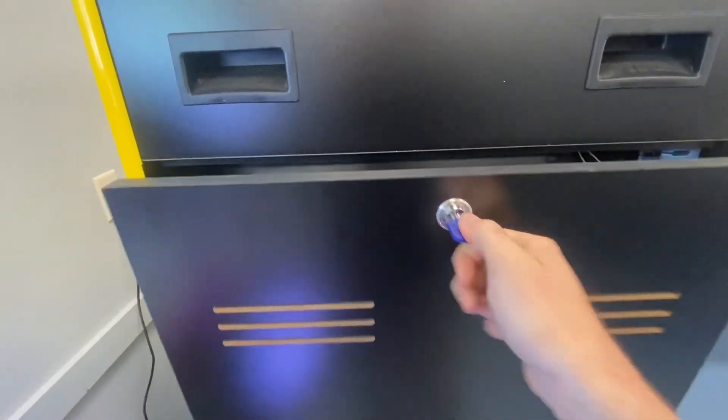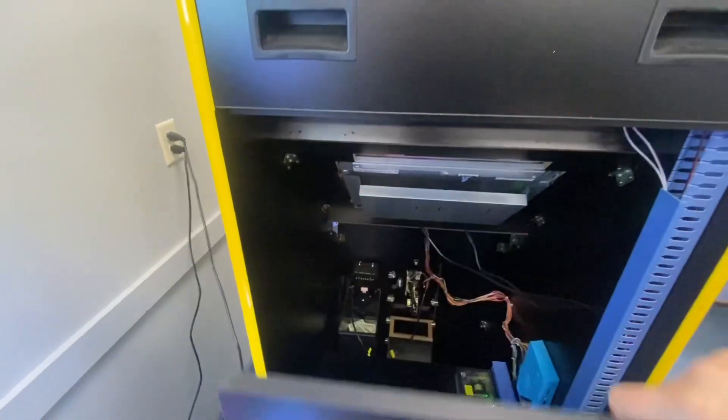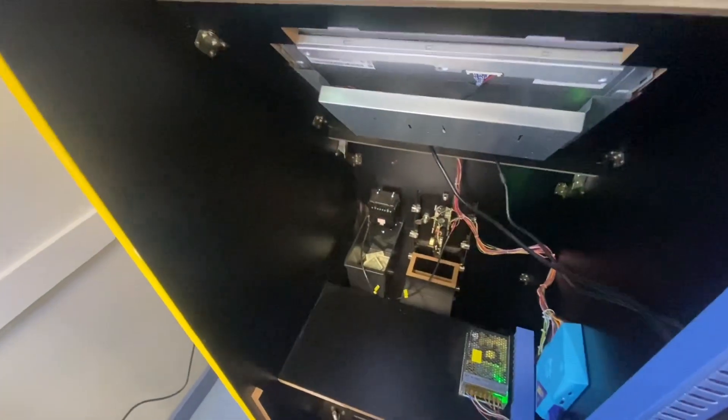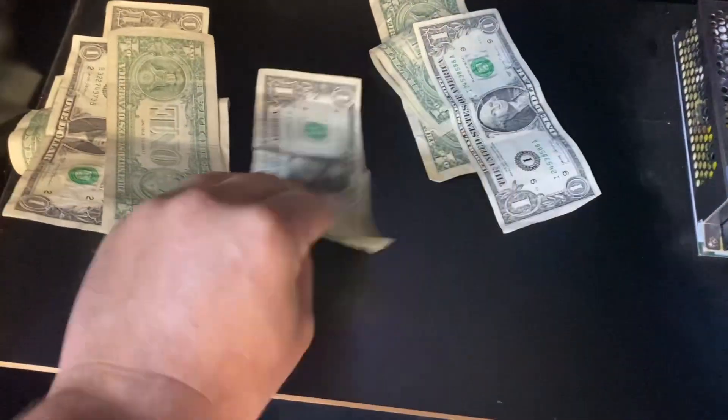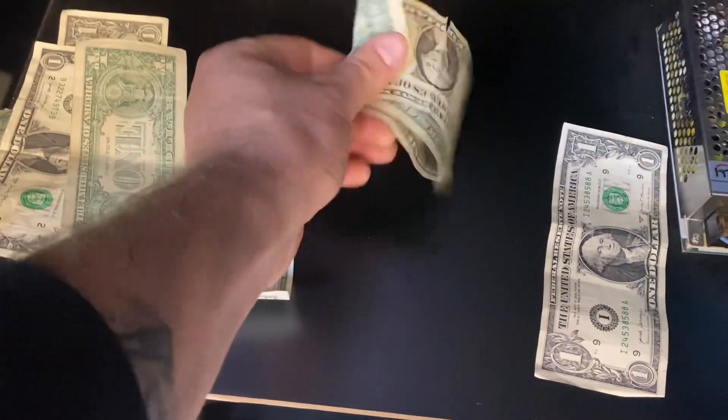Let's go ahead and pull the bills out — I've got to open up the back of this thing to get to them. They're sitting in this bucket here. Nice handful of ones: one, two, three, four, five, six, seven, eight, and nine dollars. I think we pulled out eight last time, so really consistent.